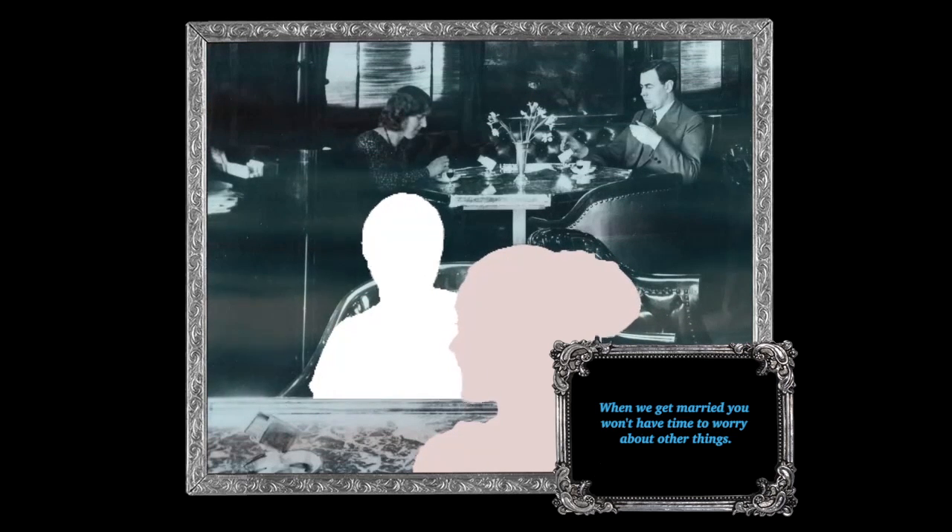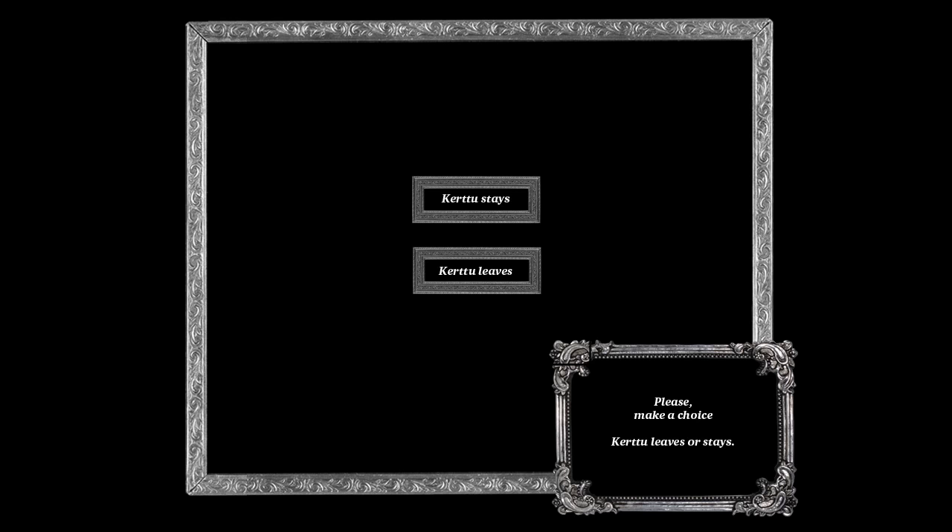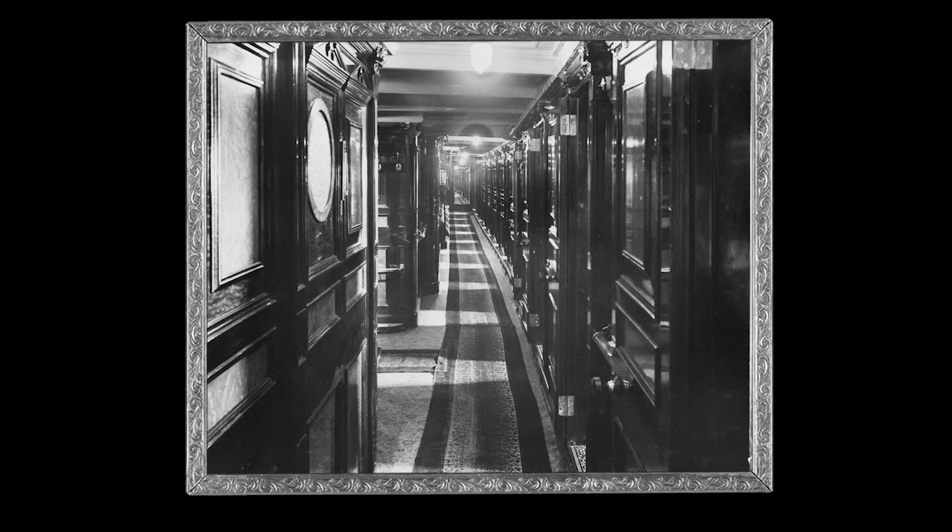The visitor is party to a conversation between Kertu and her lover. The lover is shown to be unsympathetic to Kertu's plans and ideas, at which point the user can influence the story by choosing if Kertu stays or departs from the scene. This particular game mechanic will have a major impact as the story progresses.